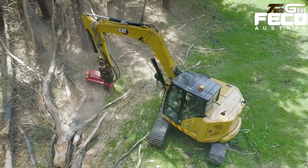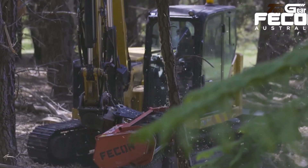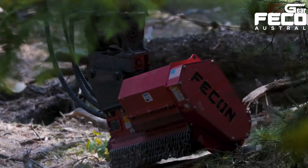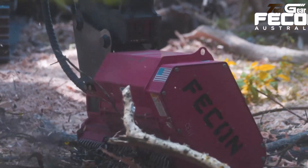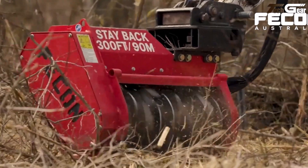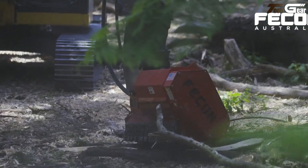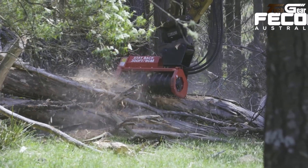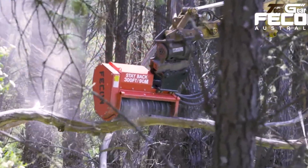The Fecon FMX36 is a high-performance smart excavator attachment that turns your machine into a forestry mulching powerhouse, ideal for clearing brush, small trees, and vegetation on challenging job sites. Built for 5 to 10 ton excavators with a 12 to 40 GPM hydraulic flow range, this rugged mulcher features a 36-inch working width and split ring rotor system equipped with 18 cutting tools for aggressive, consistent material breakdown. Its variable displacement hydraulic motor automatically adjusts speed and torque to reduce stalling while optimizing cutting efficiency, boosting productivity and reducing heat and fuel use.